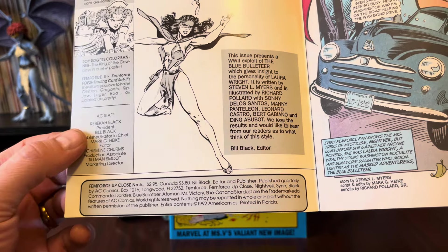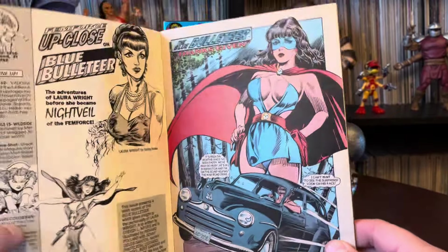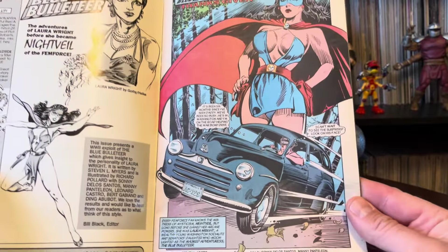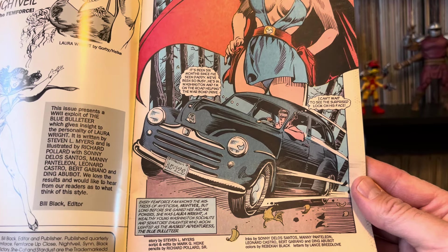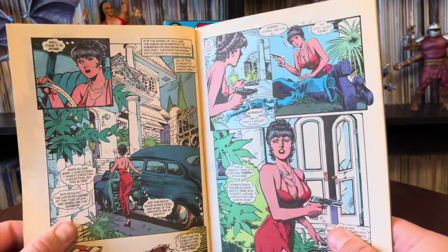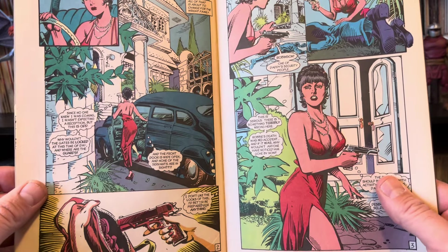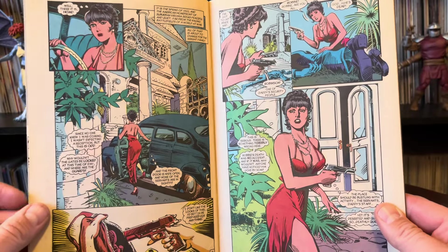Bill Black, Heike — these are names that come up quite often; these guys worked on these a lot. This is 1992, as per reference. And we've got a big beautiful open cover page. Story by Stephen Myers, pencils by Richard Pollard. Pollard is another one who does quite a few, and Pollard's work is actually pretty nice — I like it a lot. And these are some beautiful pages.